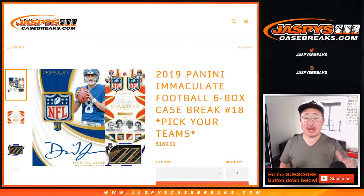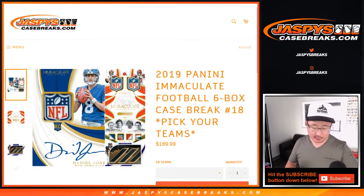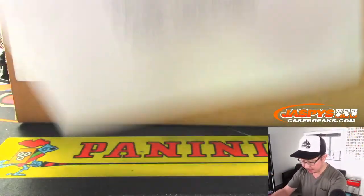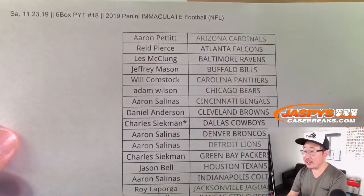Hi everyone, happy Saturday. Joe for jazpyscasebreaks.com coming at you with 2019 Panini Immaculate Football 6 box pick your team number 18. From jazpyscasebreaks.com we found some more of this Immaculate. There it is right here, 6 box pick your team 18.